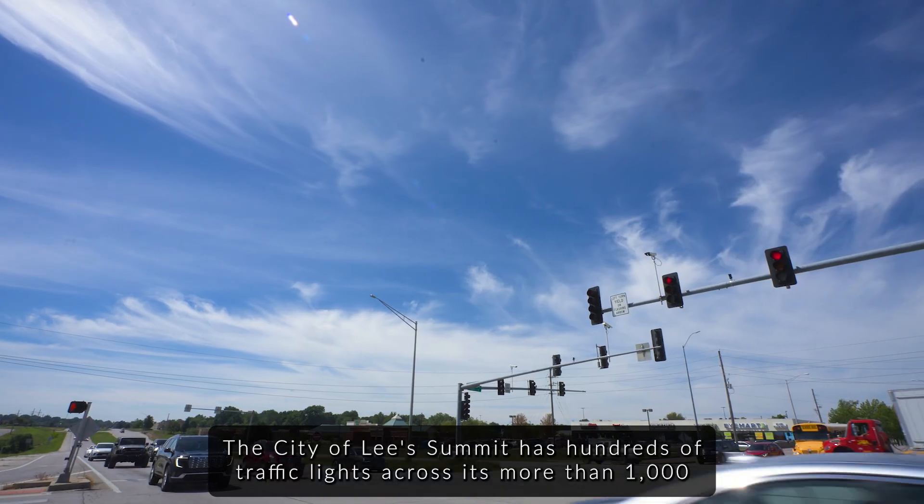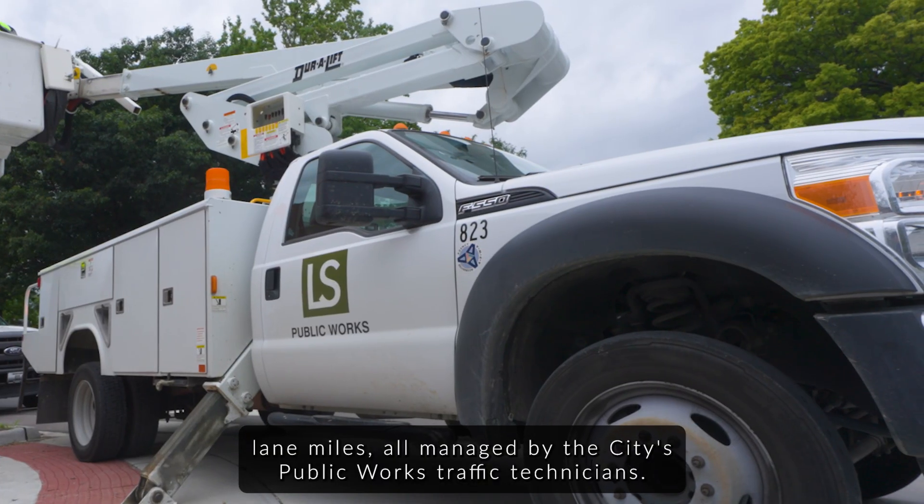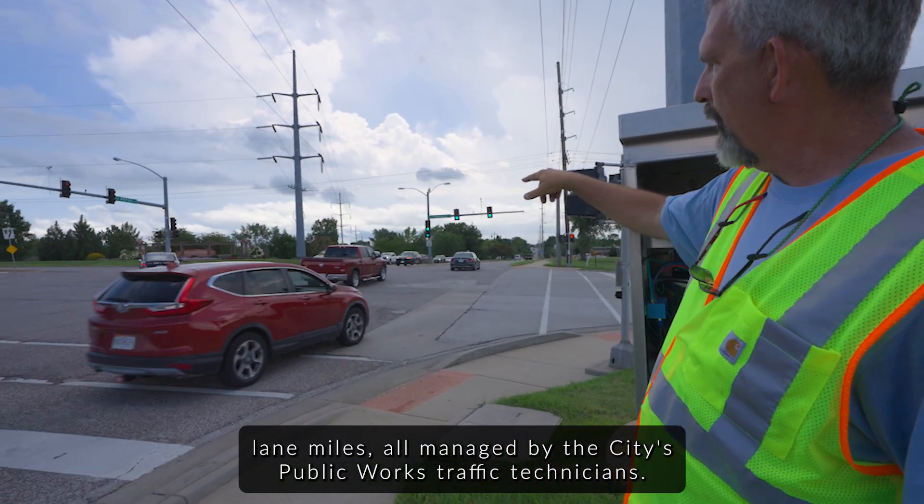The city of Lee's Summit has hundreds of traffic lights across its more than 1,000 lane miles, all managed by the city's public works traffic technicians.